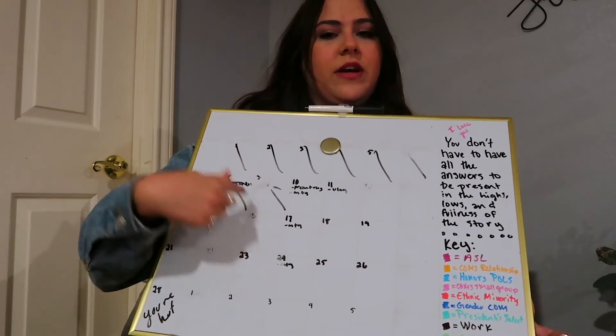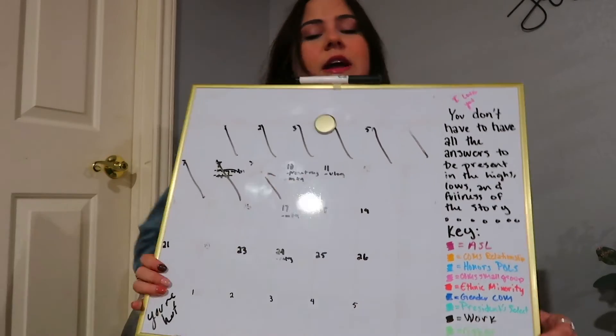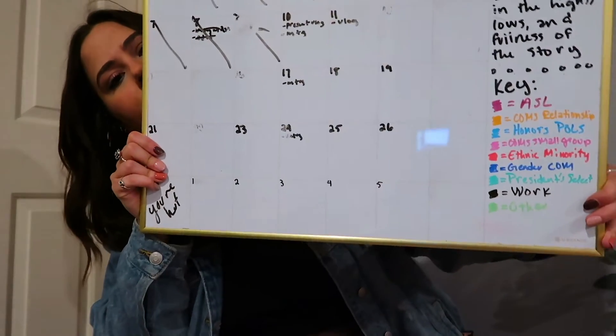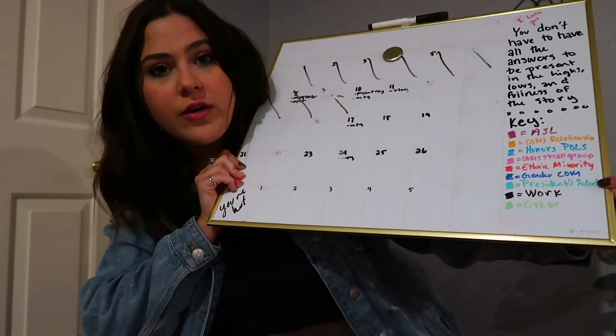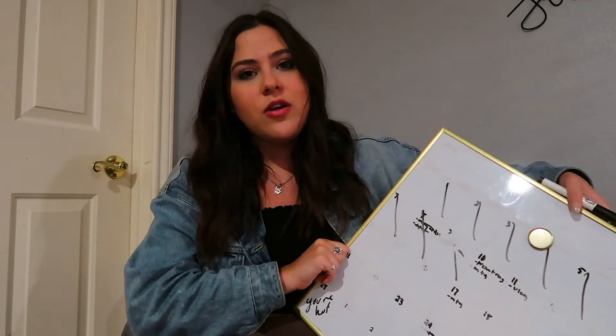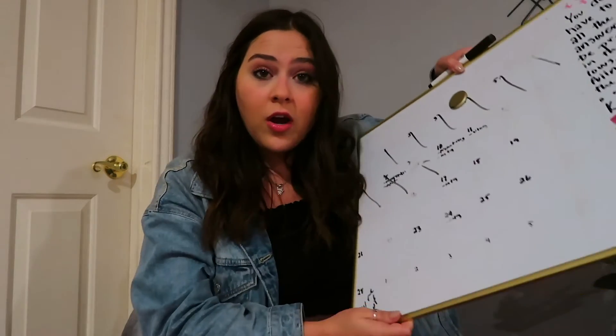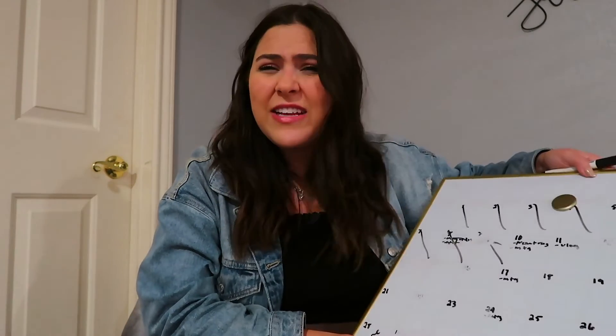If I have a test or something, I just put it in that color, that way I can see what it's like every week for that class. But I also color code vlogging, color code work, and color code the organizations I'm in. It makes things a lot easier. Whether you're doing a physical calendar or it's on your phone, color coding just makes life easier — don't ask me why, but it does.